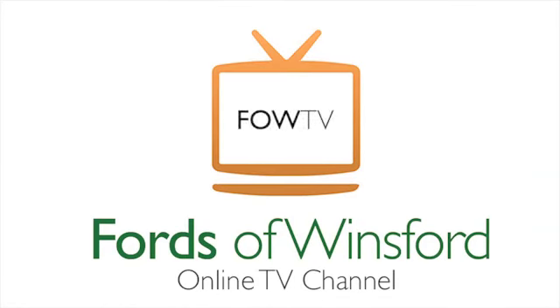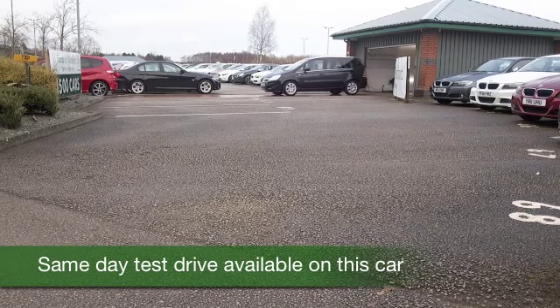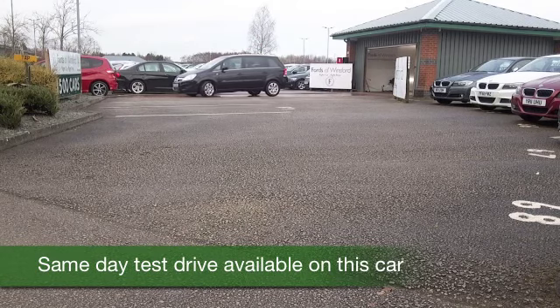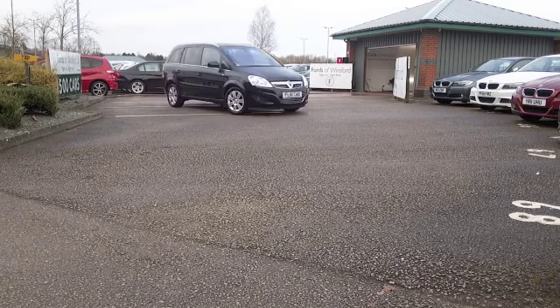I don't know how we coped without heated seats years ago, but I think once you've had them in a car there's no turning back. Anyway, at least for mum and dad up front, the seats in this Zephira are heated. And that's good news.